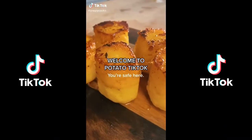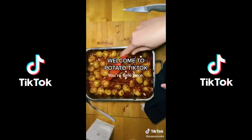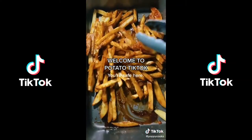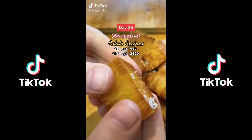Hello and welcome to Potato TikTok, or as some may call it, the promised land. Here we love potato, live potato, and laugh potato. The first rule of Potato TikTok is that we all really like potatoes.